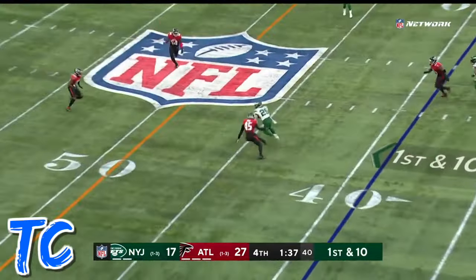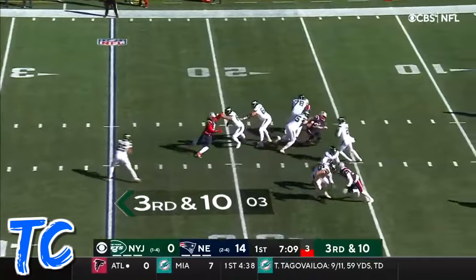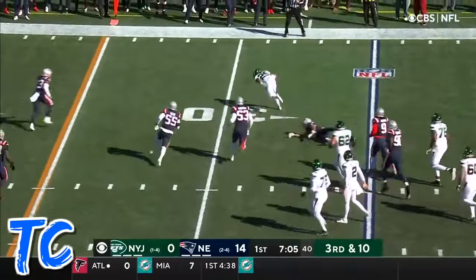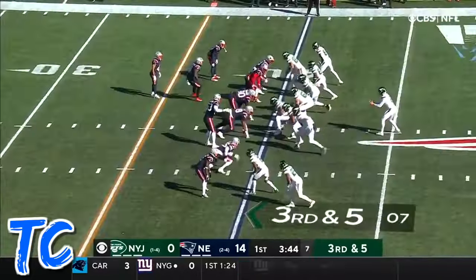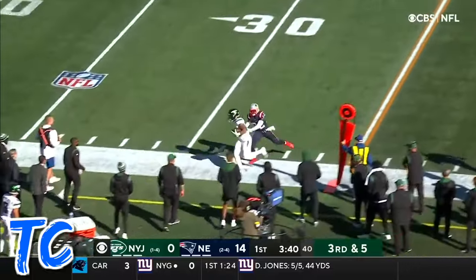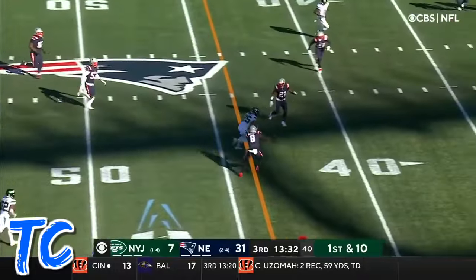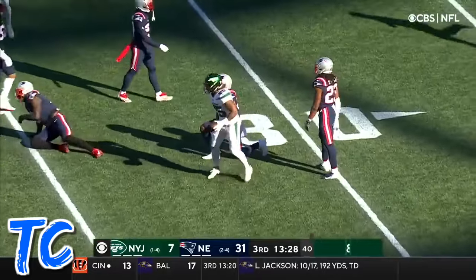Wilson throws and that's complete, across the 45 and to midfield — Ty Johnson right there. Wilson in trouble, flicks it to Johnson, who makes the catch, stays on his feet, and picks up a first down. Third and five — Wilson fires and it's caught by Johnson. White locates a wide-open Ty Johnson. He slips but keeps on going, and he has a Jets first down.